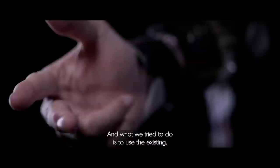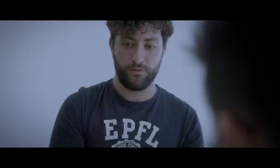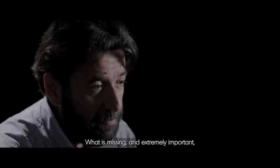When you have this new hand attached to your own body, the question is how you can control it. What we try to do is use the existing, still-connected natural hand of the patient to get information usable for the control of the prosthesis. We have subjects doing different tasks — try to grasp a ball, hold it, lift it for five seconds — while we record the muscular activity. We send electrodes placed on the forearm of the subject while a camera reconstructs the movement for the different fingers, so that the new algorithm will understand the real intention of the patient in a more natural way.